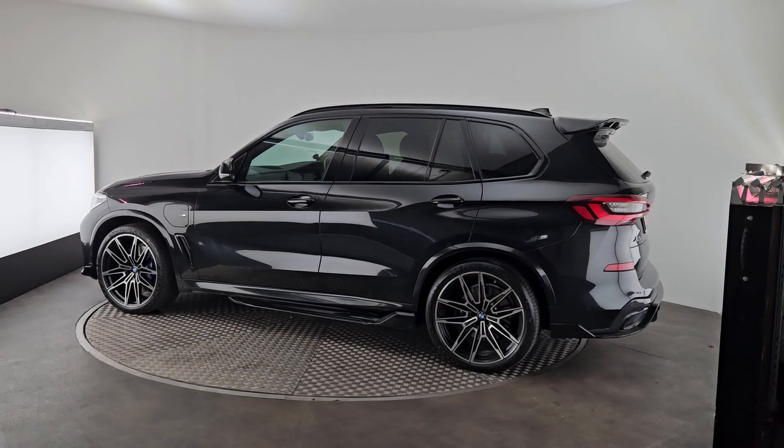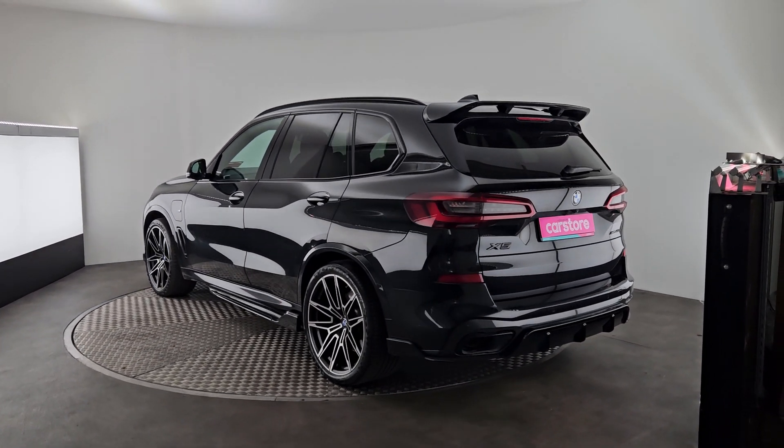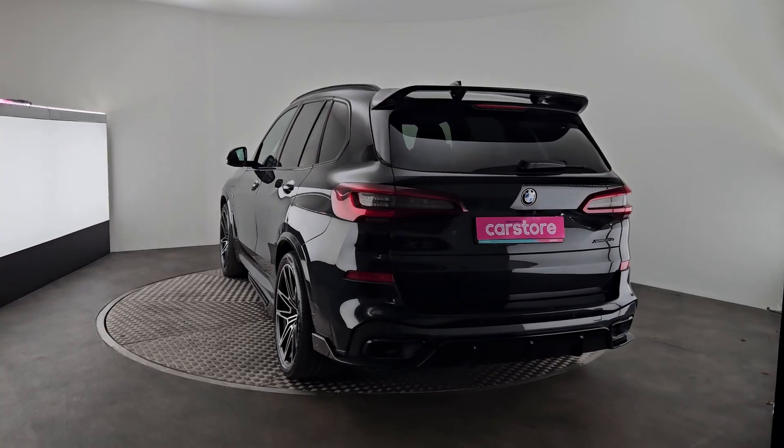Very, very nice car all around. On the interior, you get black leather seats that look really, really nice right through the car. Along with that, there is ambient lighting, and there's plenty of spec on this car.